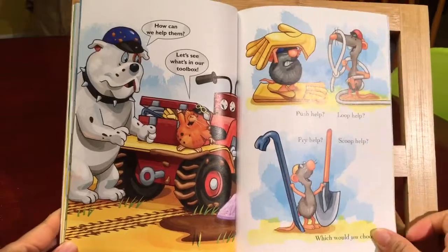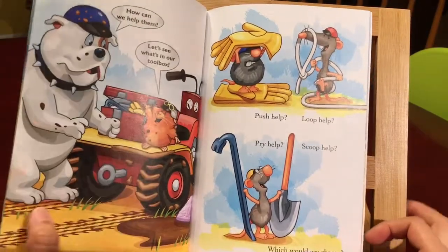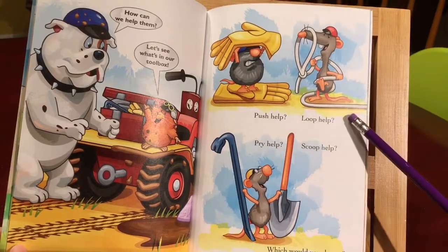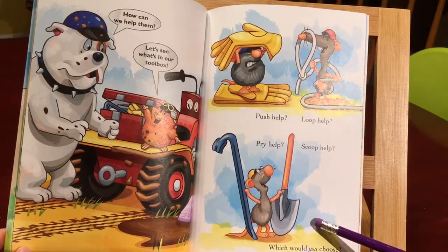How can we help then? Let's see what's in our toolbox. Push help, gloves, rope help, pry help, scoop help. Which would you choose?